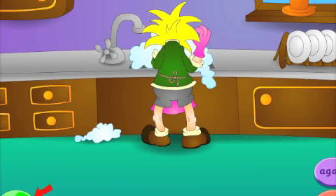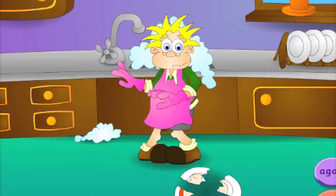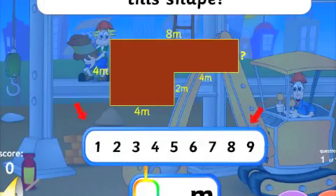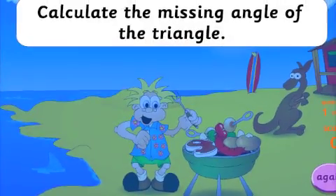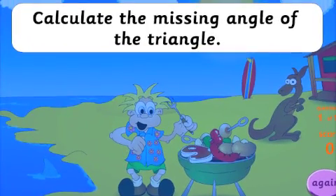In the puzzle activity, a girl is washing dishes and then breaks one, and it's your turn to put the pieces together. My older children worked out the perimeter of shapes on a building site, square roots under the ocean, and angles in a triangle at a beach barbecue.